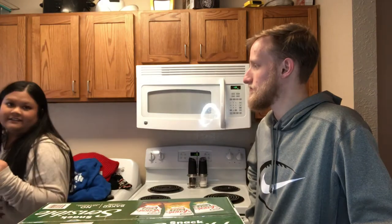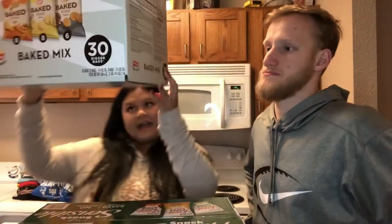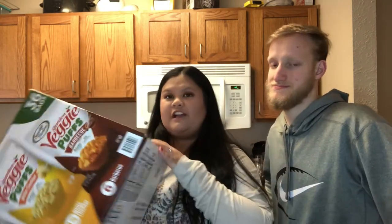Ever since I've started this health journey I've wanted crunchy chips. We bought the baked ones the other day but those aren't actually the best for me, so we'll just eat those before bed. Going through the store, I found the Snack Sensible garden veggie puffs — they're not actually a chip and they're better for you.